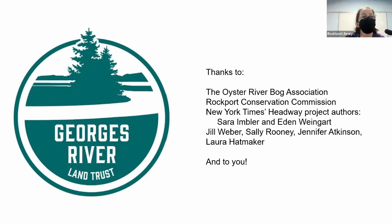[Audience:] Do bogs serve to clean or purify the water that finds its way into them? [Marie:] I don't know the answer to that specifically. [Audience member adds:] Any wetland system — as part of wetland function, by acting as a filter, it decreases sedimentation and helps filter out sediment. Those are basic functions of wetlands.